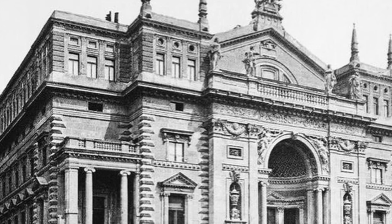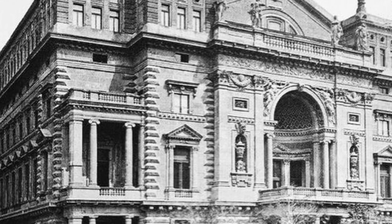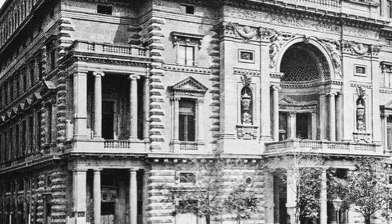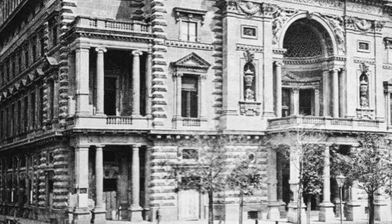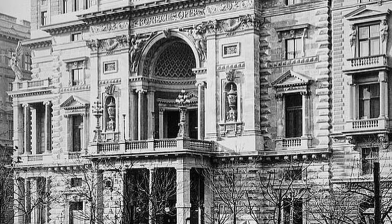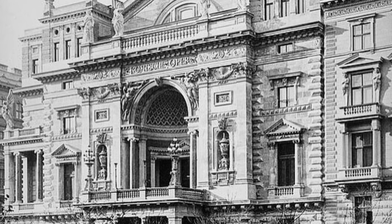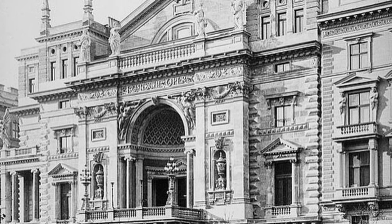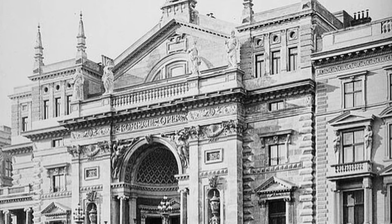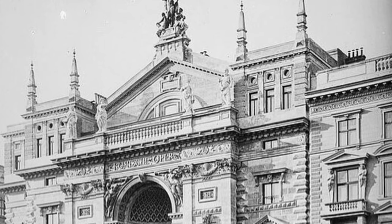This is the Ring Theater in Vienna, Austria. It was built in 1872 and destroyed by a fire ten years later in 1881. The pillars on the second floor with the walkout — just incredible. Of course it was destroyed by a fire ten years later.